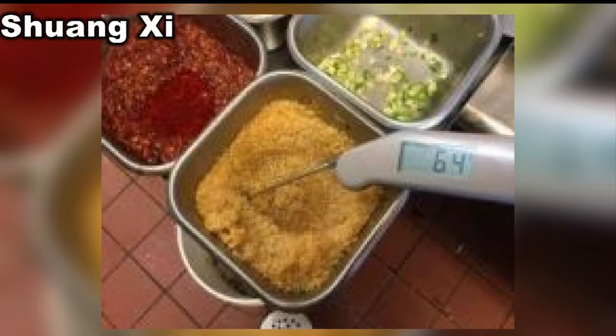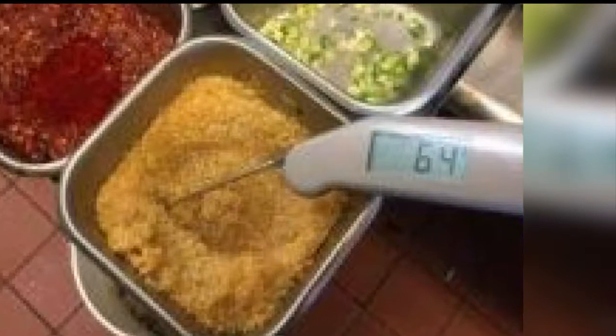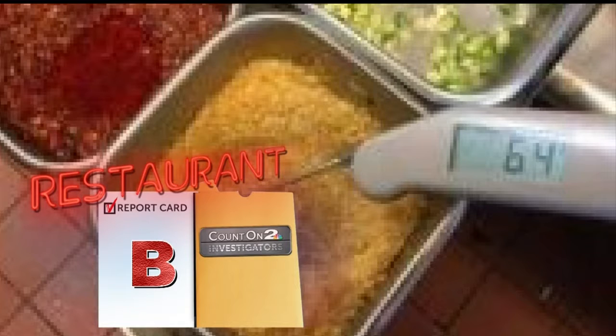This photo is from a Chinese restaurant, Shuangzi by Tanger Outlets. The thermometer shows 64 degrees — that's one of its violations that caused its B-grade.